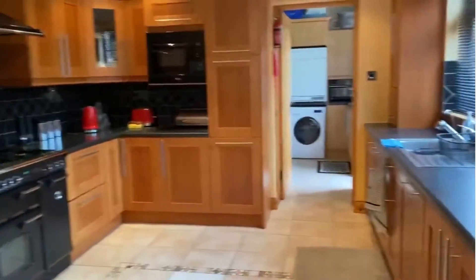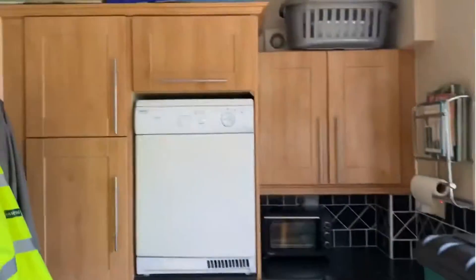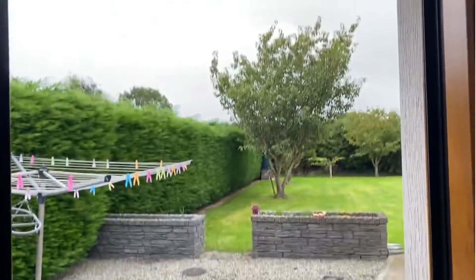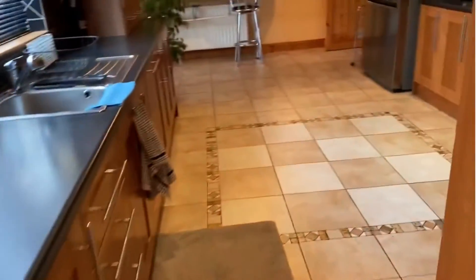Just briefly to show you here — there's a very generous utility room with wall and floor units, plumbed for washing machine and dryer, sink unit, and fully tiled. Just a glimpse of the garden out there — I'll bring you out later. And back through the kitchen.